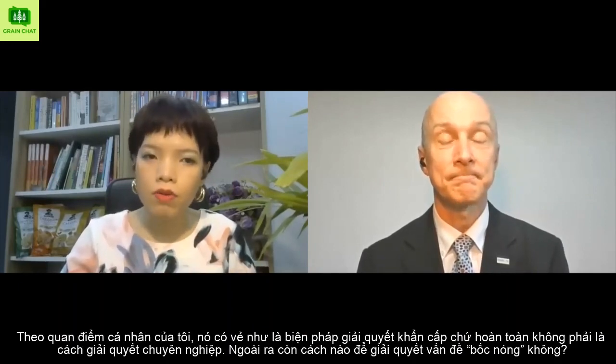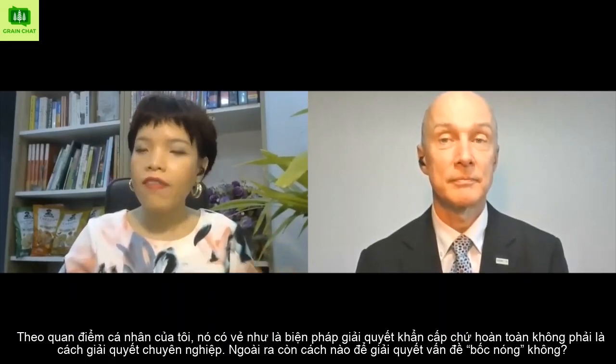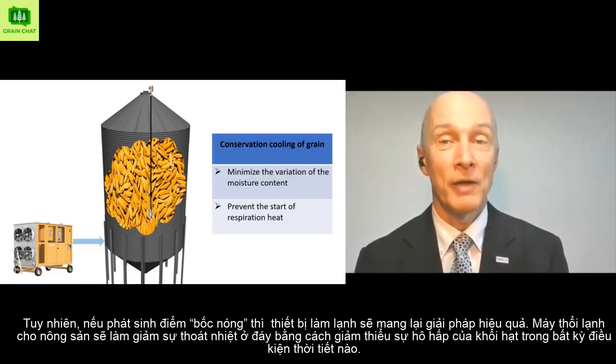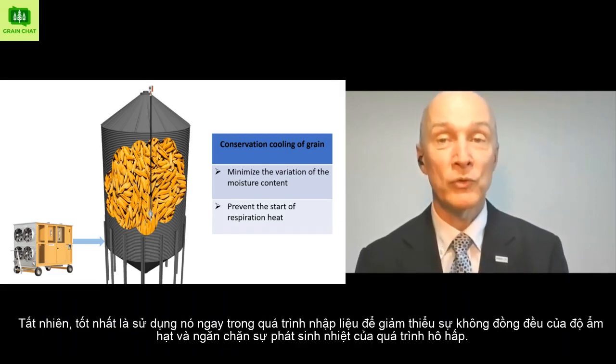From my personal point, it looks like an emergency solution but not really a professional approach. Is there another way? You are right. Precaution is always best, therefore my statement at the beginning. However, if the hotspot is there, a grain cooler would help as well. It will reduce the heat release at its pace by minimizing the respiration activity of the grain at any weather condition. Best is of course to use it right during the loading of the grain in order to minimize the variation of moisture content and to prevent the start of respiration heat.